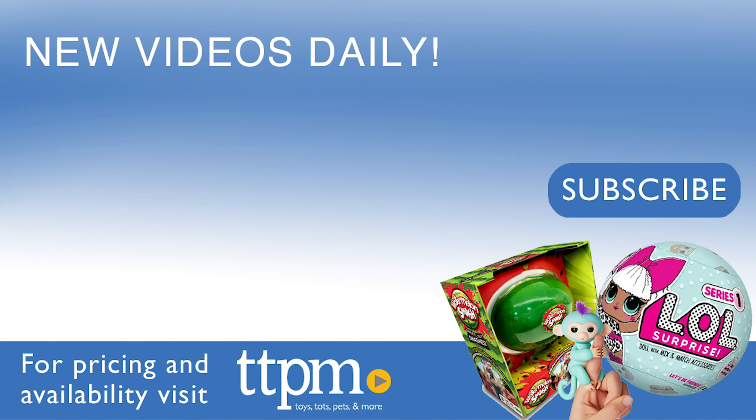Now don't forget to subscribe to our TTPM YouTube channel for more awesome reviews.